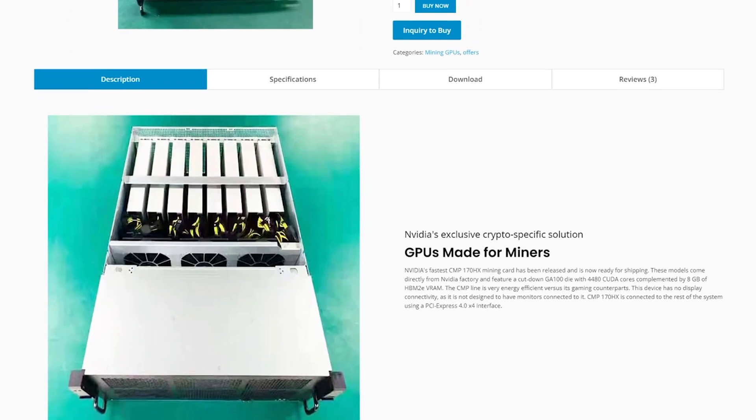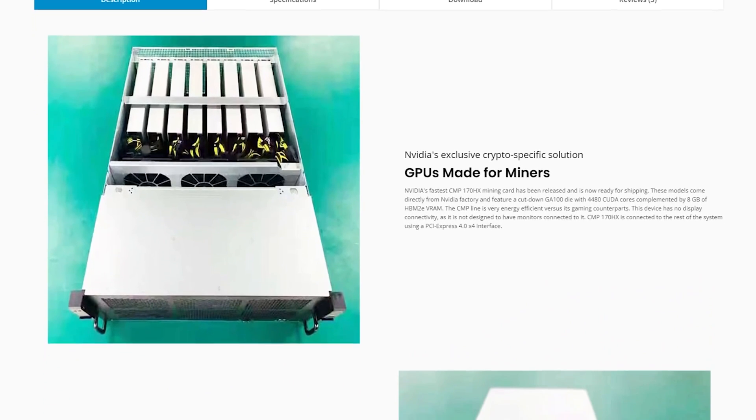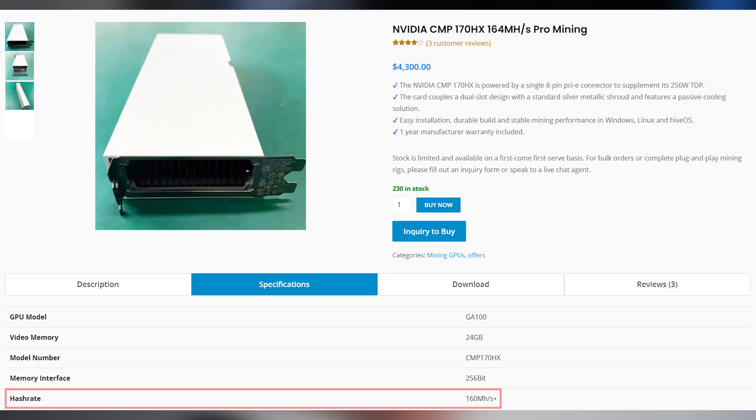That's very expensive for any GPU, especially something that has to pay for itself over the long run, and especially considering that Ethereum and other cryptocurrencies are extremely volatile. There is a high startup cost here, and it's going to take a while to mine your money back — particularly because it has a 160 megahash rate rating with a TDP of 250 watts.